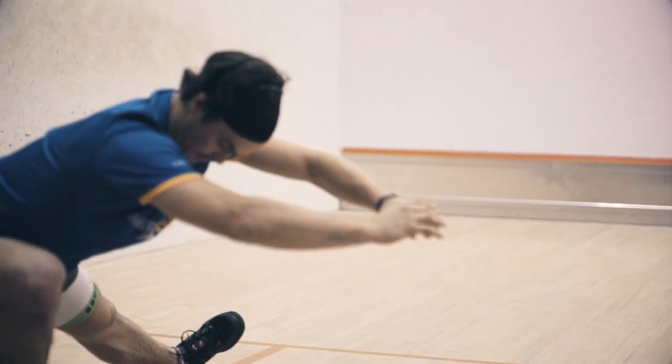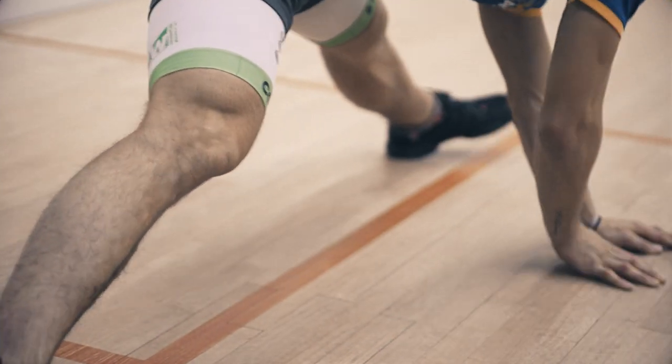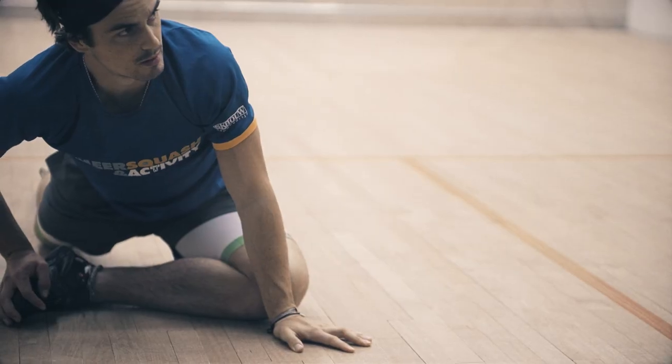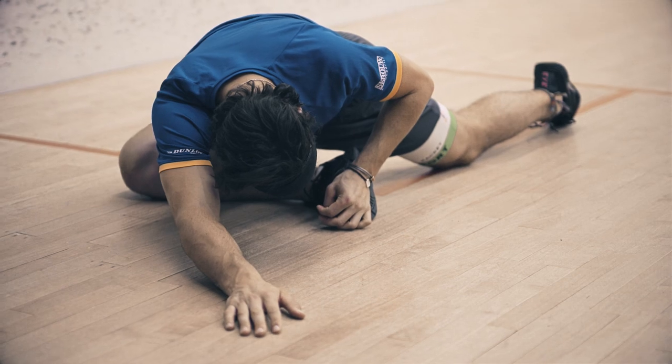About half an hour before, my warm-up really starts to kick in with some serious stretching and mobility to get my hips and joints free and moving. So that's about 30 minutes. And then once I've completed that, depending whether I'm waiting for another match, I'll have to judge the next part of my warm-up, which is starting to really move and get my muscles warm.